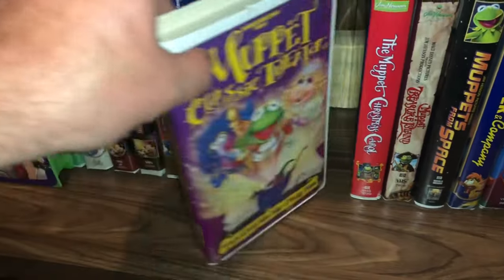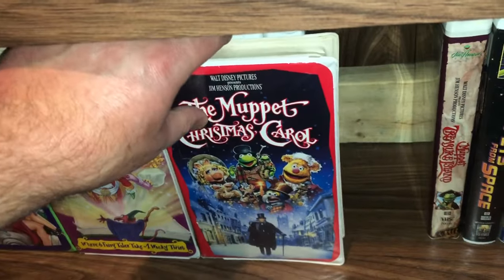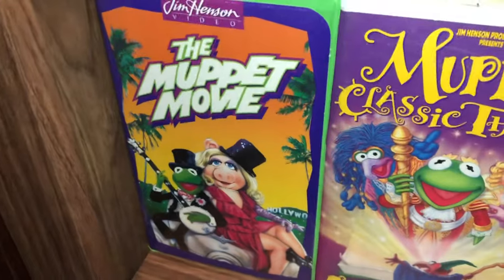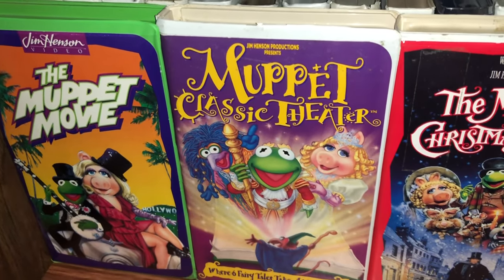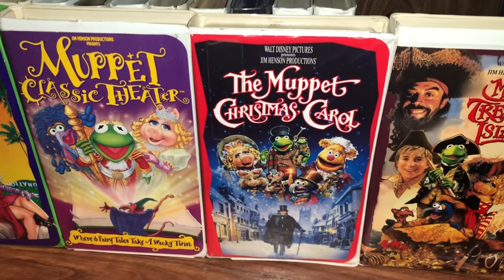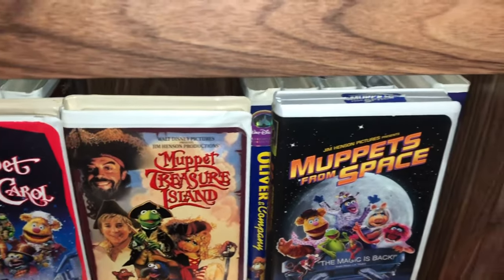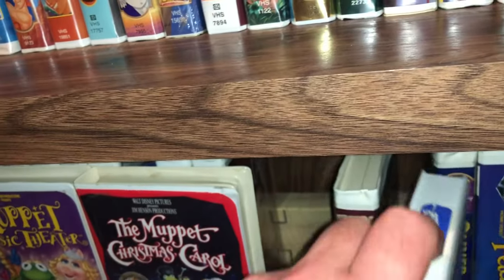We have Muppet Classic Theater — everybody grew up with the Muppets, I don't care how old you are. We have The Muppet Christmas Carol — excellent, I recommend watching that during the Christmas season. We have Muppet Treasure Island — very fun, Tim Curry is in there. And we have Muppets from Space — all really fun movies. I'm glad to have those in the Disney collection.